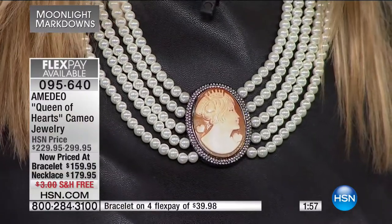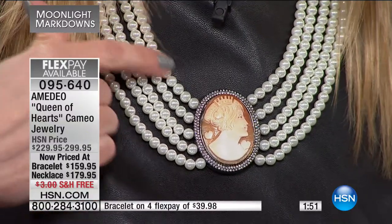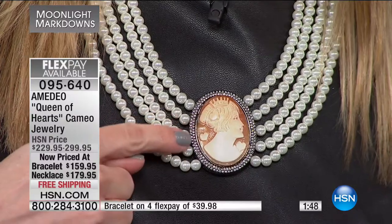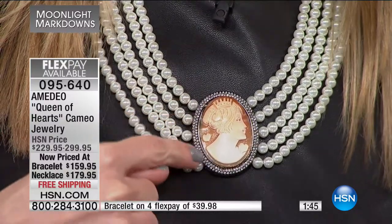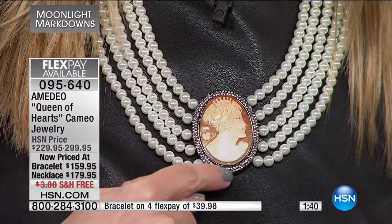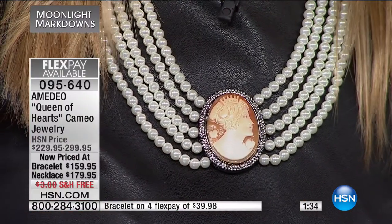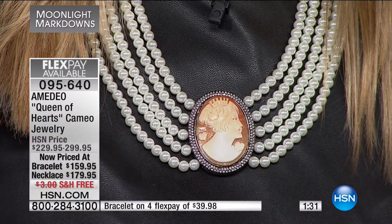Five strands of simulated pearls — no one would ever know they aren't real, because you have this beautiful hand-carved, one-of-a-kind Amadeo cameo with a surrounding frame that looks like a framed piece of art. With such a large piece, they actually start with the cameo itself and then build the frame around it. It's not like calibrated gemstones where you cut stones to fit standard settings — the frame is made around the piece of art.